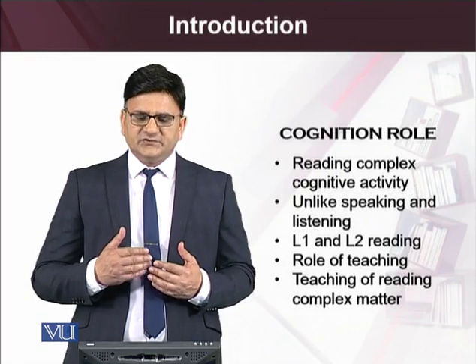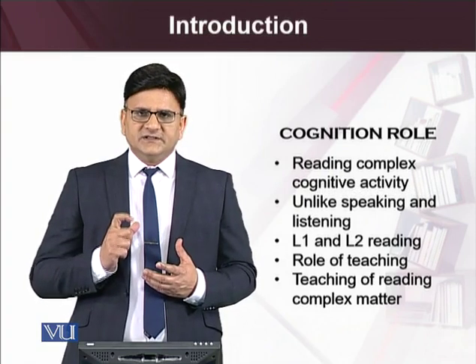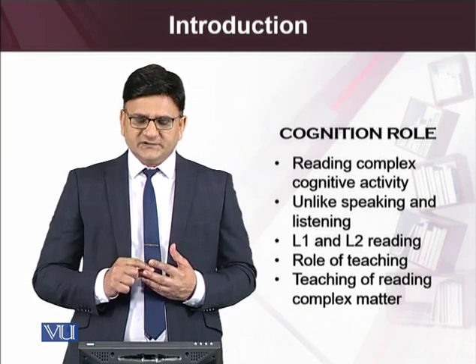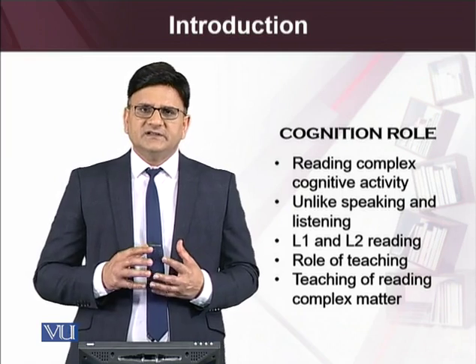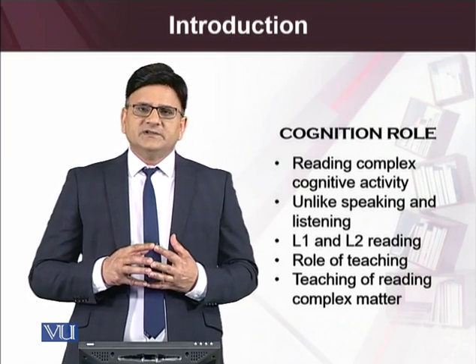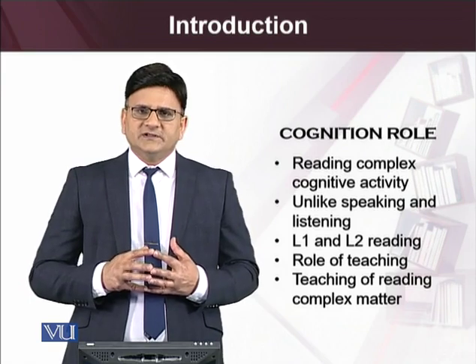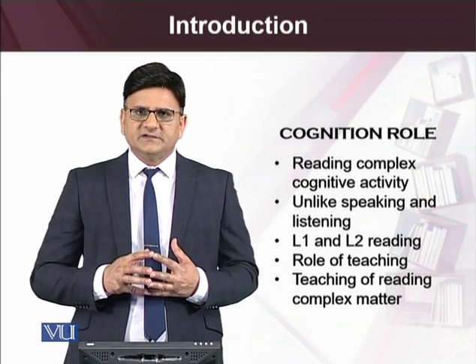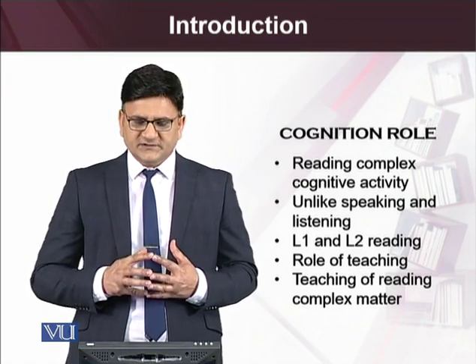We will continue to see the role of cognition and the mental processes of readers. Reading is seen as a complex phenomenon which involves so many cognitive processes, psycholinguistic processes, or psychosocial processes going on in the minds of readers.